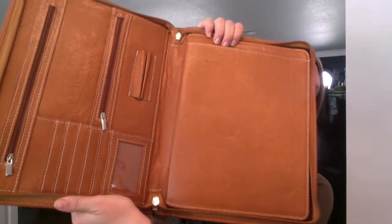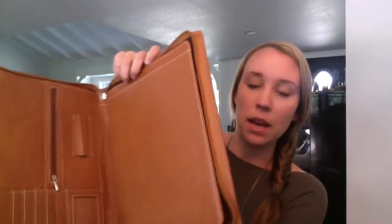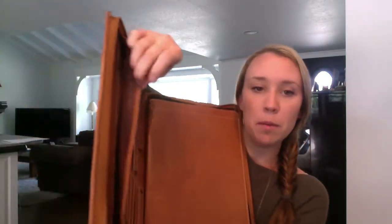And then in here, there are just a ton of compartments — I'll lower it for you so you can see. There's even a nice little compartment right here, so I can fit all of my papers, anything I need right in here.